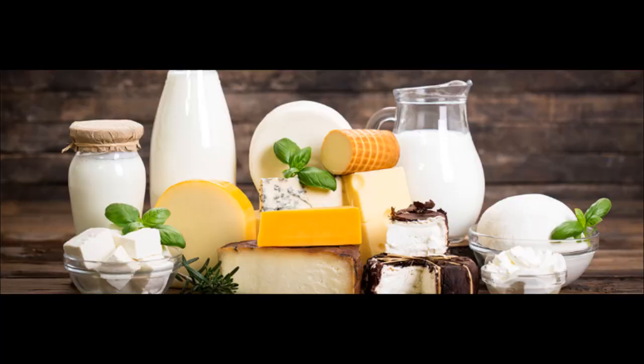Dairy production is important because it's used to make things like milk, butter, cheese, yogurt, cream, whipped cream, ice cream, and more. If it weren't for cows, we wouldn't have any chocolate malt.